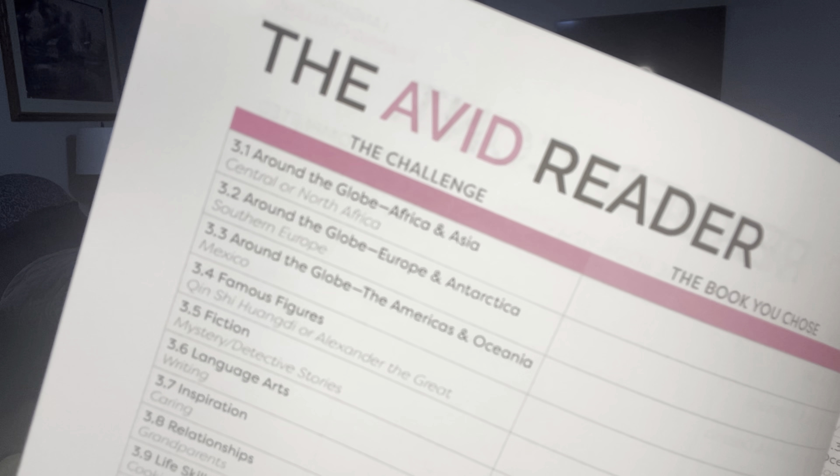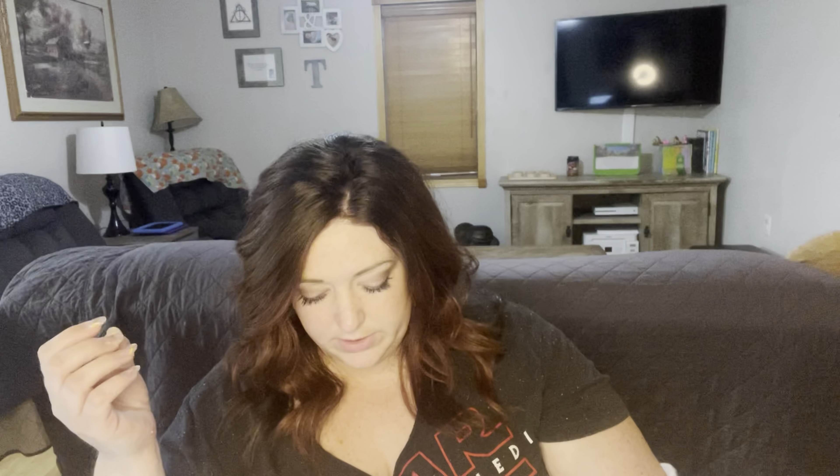Throughout the handbook there is a tracker for the books they read — categories like fiction and around the world — with book suggestions for each category. At the very end there's an awards page to fill out. If you send a copy of that book awards page to Timberdoodle at the email address inside the handbook, they will credit your account with 50 Doodle Dollars, which comes out to about $2.50 off your next order.